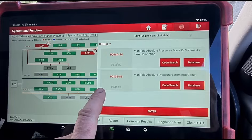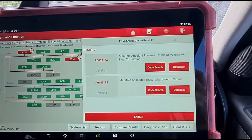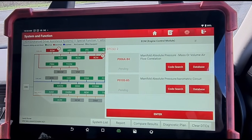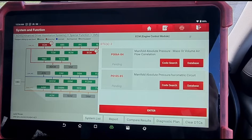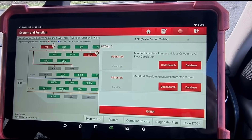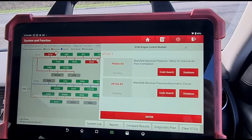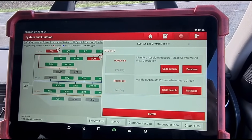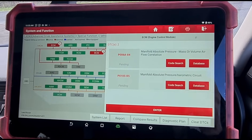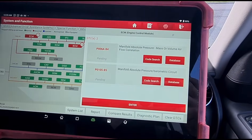The only code the customer told me about was this one. I wasn't even expecting to see the correlation code, but from that code alone it can only mean one of a very small number of easy items to diagnose. I really don't know how this has been going on for three months or more at a Land Rover dealership. I don't understand how that code could not be diagnosed at a Land Rover garage.